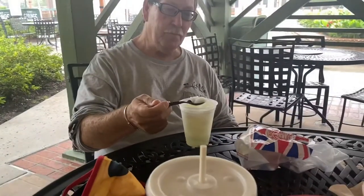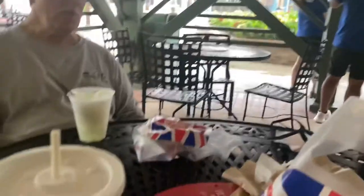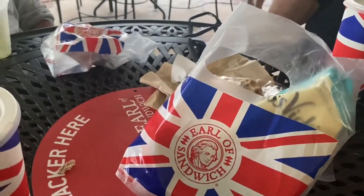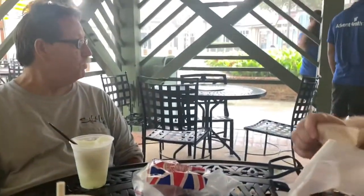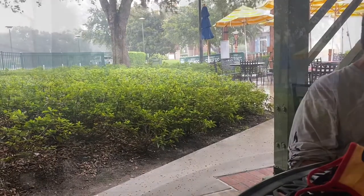Dad got himself a frozen lemonade, just enjoying that. I got a delicious cookie — and I got no dessert because I'm being a good boy. Plus I had that filling sandwich, so it was like Thanksgiving. It's such a good sandwich. All this rain is great — I'm just going to sit here and relax a while.